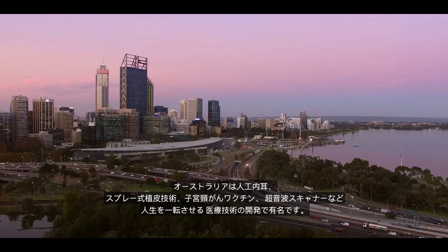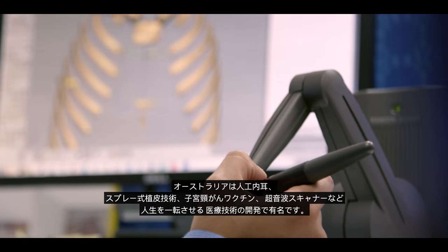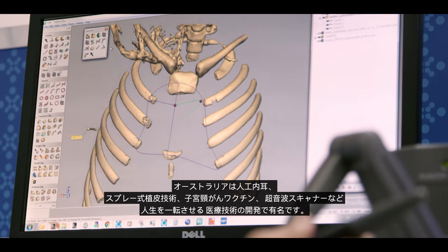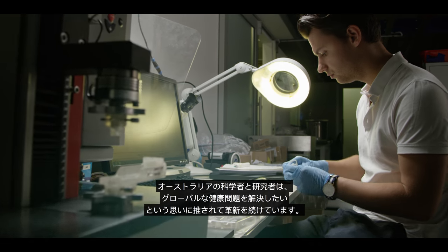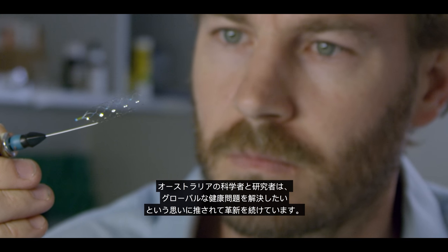Australia is renowned for developing life-changing medical technologies including the bionic ear, spray-on skin, the cervical cancer vaccine and the ultrasound scanner. Our scientists and researchers continue to innovate, driven by a desire to solve global health problems.